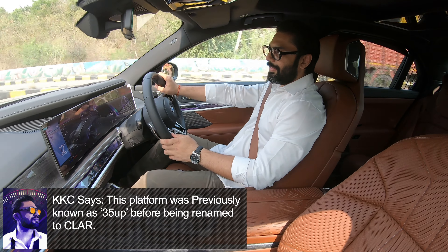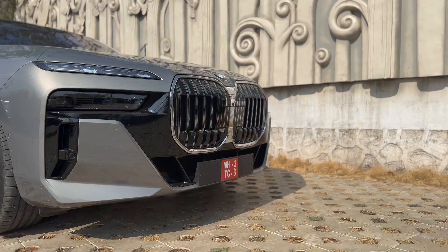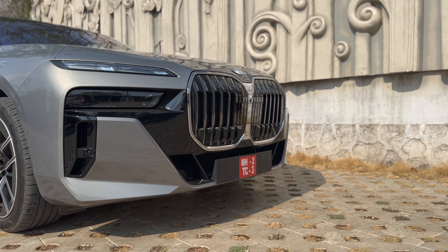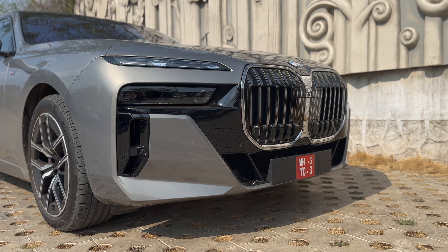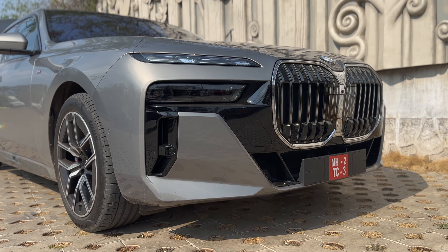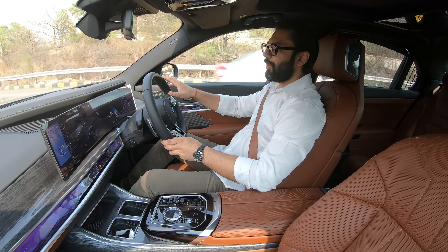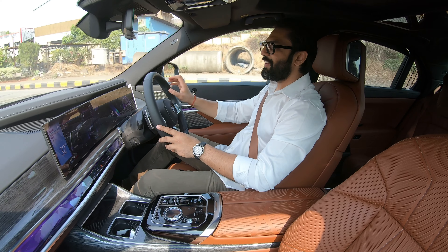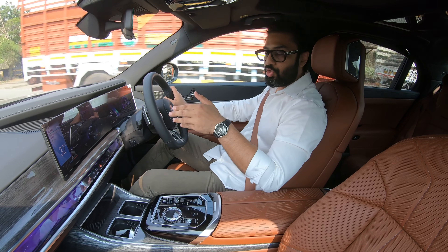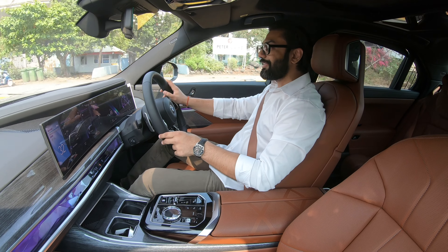This review is going to focus on how the car feels behind the wheel, from the driver's seat, and not going to focus on things which you already know, like the theatre screen behind, or the automatic doors, or the technological marvel that this car is. But it is going to be focusing on how good this car drives, because you are watching KKC on Emotive — and let's get started.